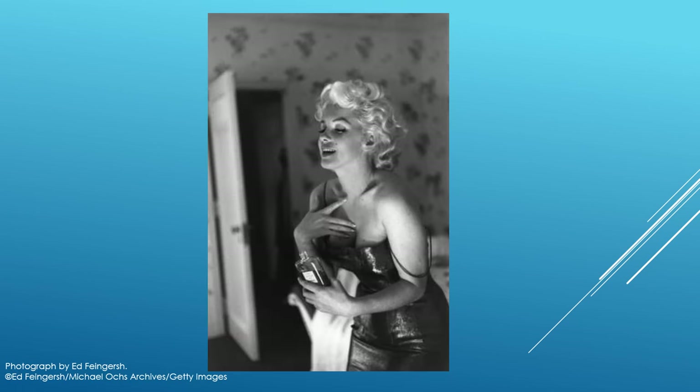No exhibition would be complete without Chanel No. 5. In this photograph, Marilyn Monroe is applying Chanel No. 5 at the Ambassador Hotel in New York City, 24 March 1955.